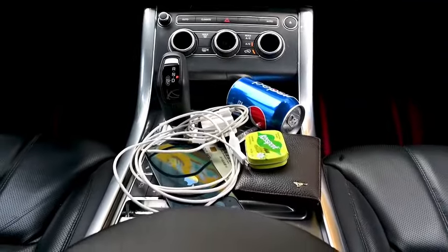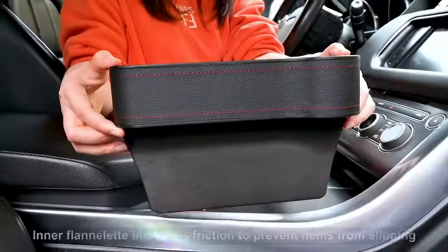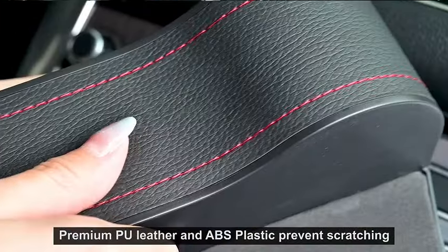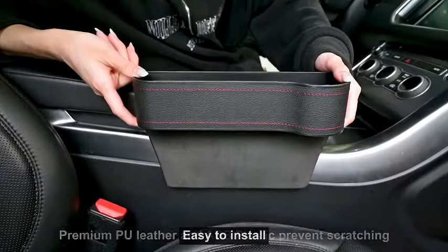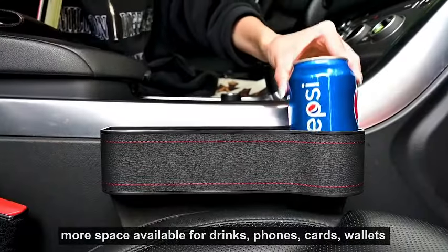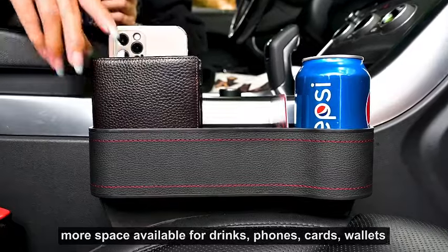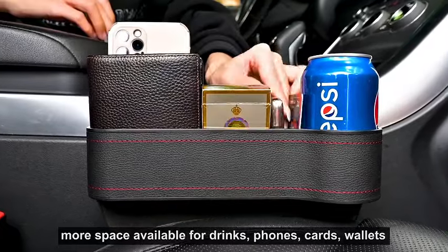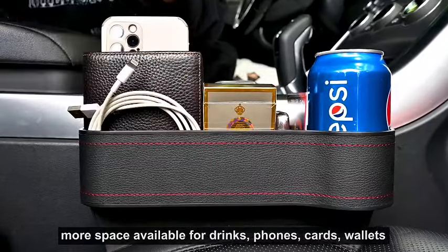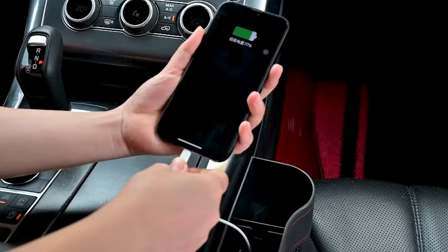Introducing the Car Seat Gap Filler Organizer, a game-changer for your car's interior organization. This two-pack multifunctional car seat organizer is designed to fill the gap between your seats, providing a convenient storage solution within arm's reach. Equipped with cup holders and two seat hooks, it's perfect for securing drinks and keeping essentials like your phone and sunglasses easily accessible. No more fumbling around or searching for misplaced items — this auto-console side storage box ensures everything has its designated place.